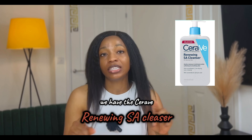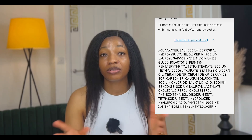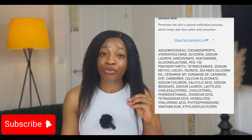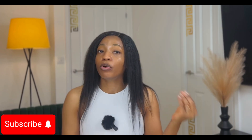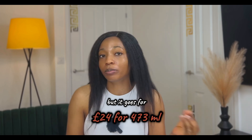Now let's review some of the popular products on the market. We have the CeraVe SA Renewing Cleanser. This cleanser boasts gentle, non-irritating exfoliation. It contains three essential ceramides, hyaluronic acid, and niacinamide, and it is fragrance-free and enriched with antioxidant vitamin E. However, it doesn't state what percentage of salicylic acid it contains, and it goes for £24 for a 473 ml bottle.